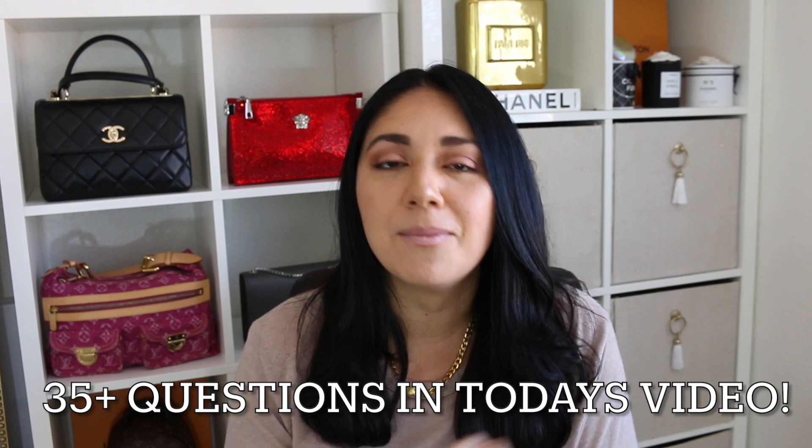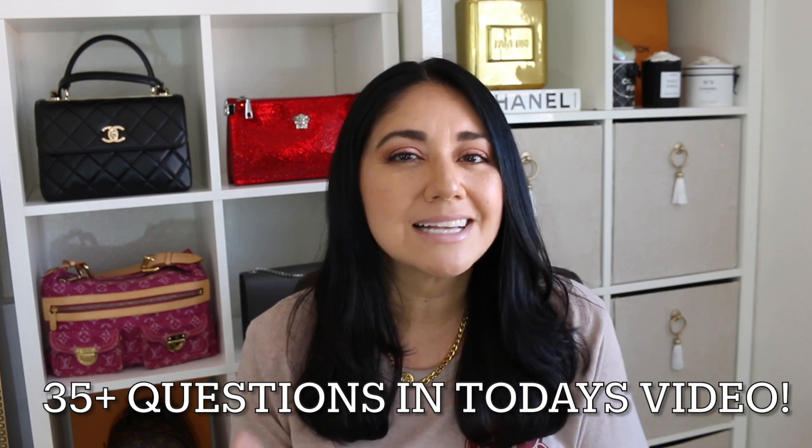Hi guys, happy Monday. I hope that you're all having an amazing start to your week. Welcome back to our Q&A video. As many of you know, this is going to be one of the last four MMQAs that I film as I am officially retiring this series. I asked you guys on my community tab as well as on Instagram for some questions. We got loads of them and I'm going to try to get through them as quickly as I possibly can without giving such long-winded answers as I normally do. So without further ado, let's jump right in, shall we? Starting with the first question.